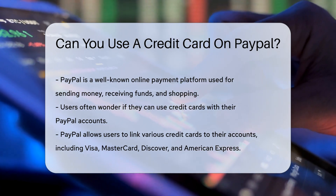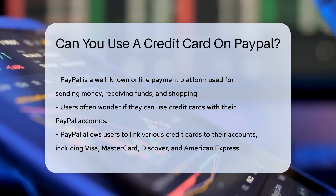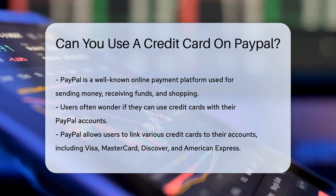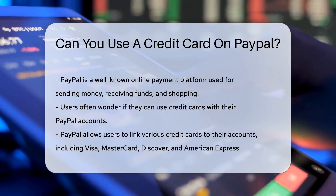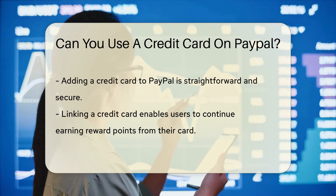First things first, PayPal is quite the versatile platform — it's like a Swiss army knife for your online transactions. You can send money, receive funds, and even shop till you drop online. But the real question is, can it play nice with your credit cards?